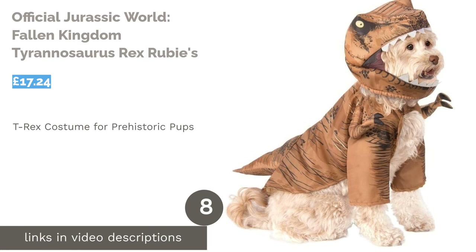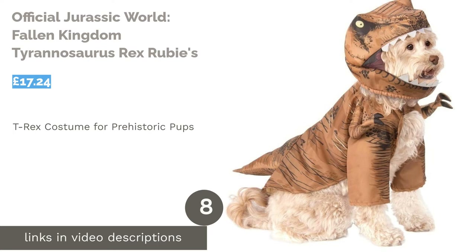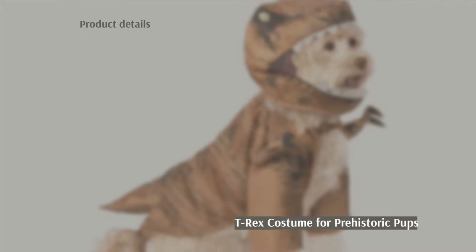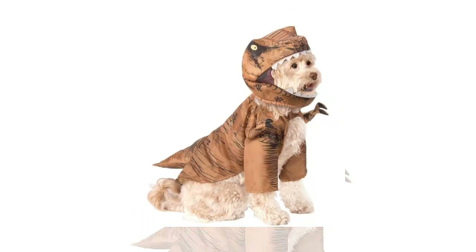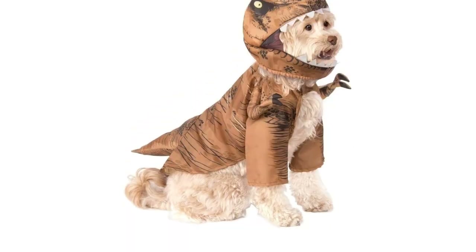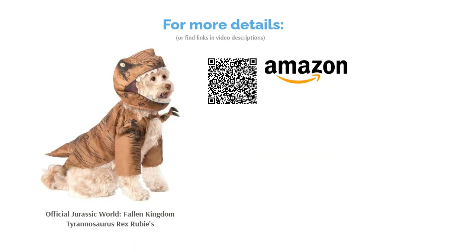The next product in our list is the Official Jurassic World Fallen Kingdom Tyrannosaurus Rex by Rubies. The perfect combination of scary and silly, we highly recommend this fantastic Tyrannosaurus Rex costume. Available in sizes S to XL, the tiny T-Rex arms will have you roaring with laughter whether it's for a Dalmatian or a Jack Russell. A great choice if you're going for a Jurassic Park theme this year. Just make sure to check your dog's measurements against the size chart prior to buying to avoid any disappointment.